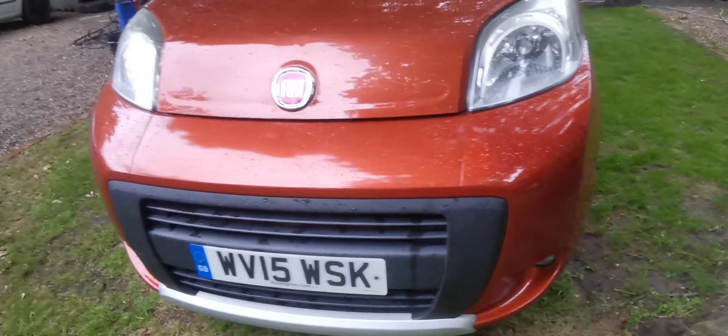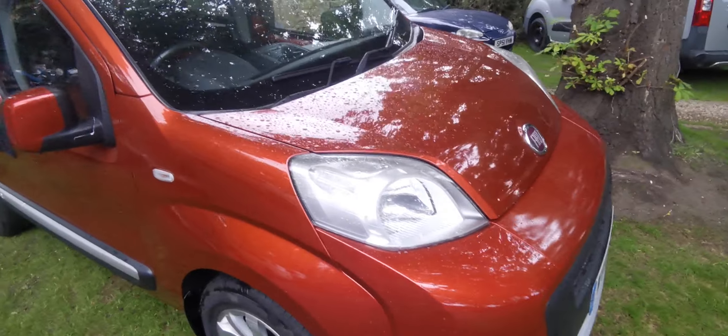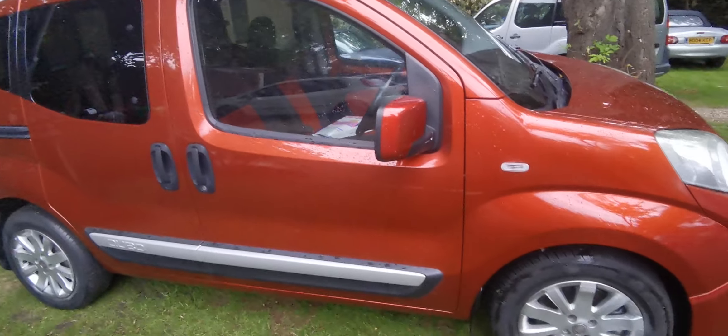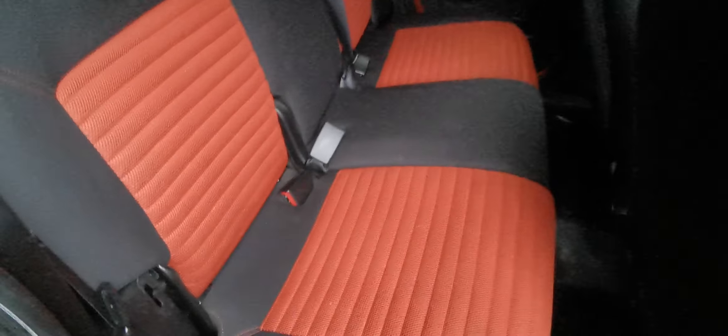It's an absolutely great shade — like a funky brown, funky bronze, orange really. Lovely condition. You've got the roof rails, and you've got orange and black interior which is in excellent condition.